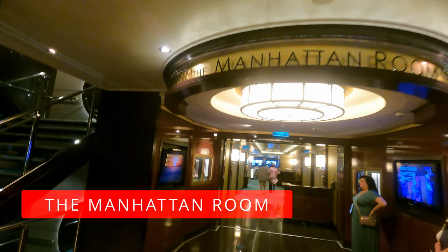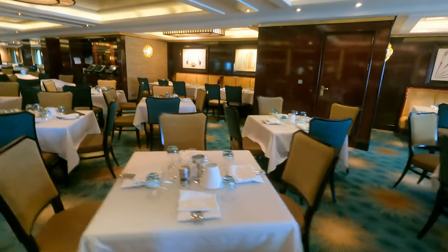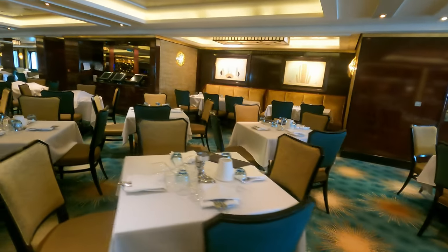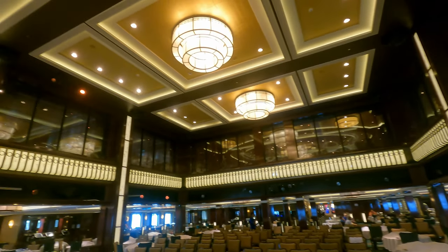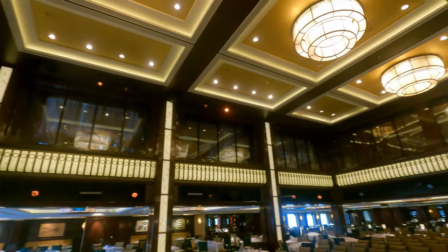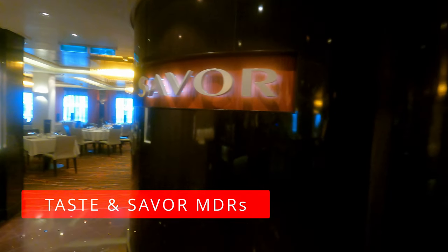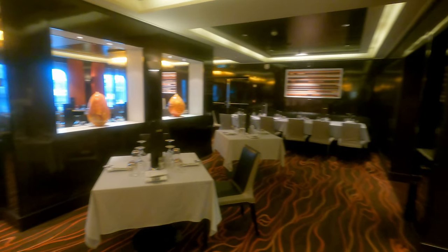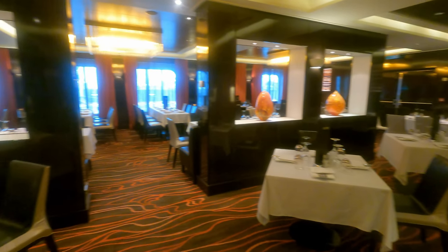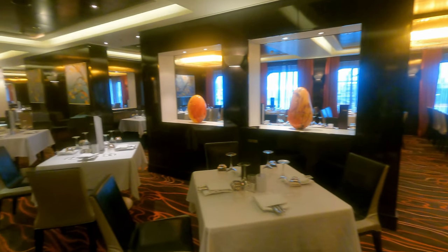Next up are a couple of cruise staples. There are three main dining rooms on board. The largest is the Manhattan Room, based on the aft of Deck 7, where you'll find a stage with bands performing in the evening for about an hour — great if you'd like to be entertained while you dine. For a smaller, more intimate setting, Taste and Savour, both on the aft of Deck 6, are available. Open for breakfast, lunch on sea days, and dinner every evening. The menus in Taste, Savour, and the Manhattan Room are exactly the same every evening.